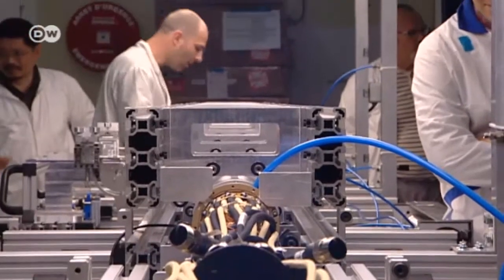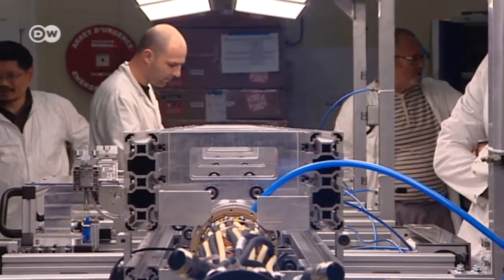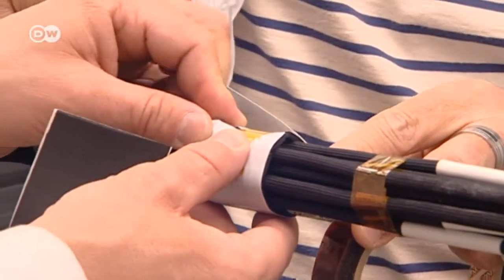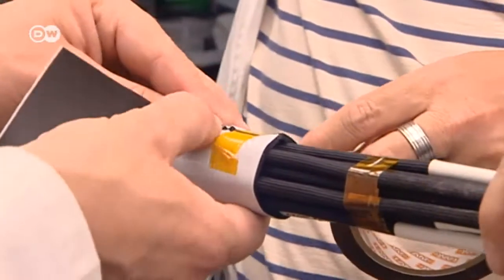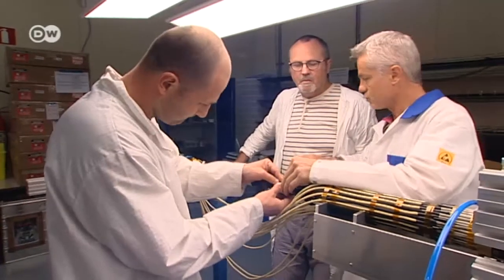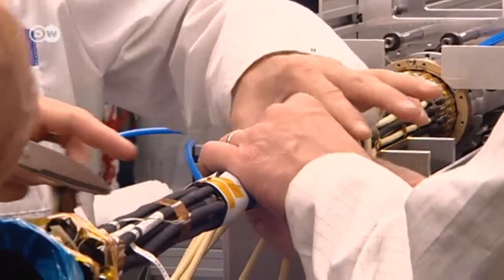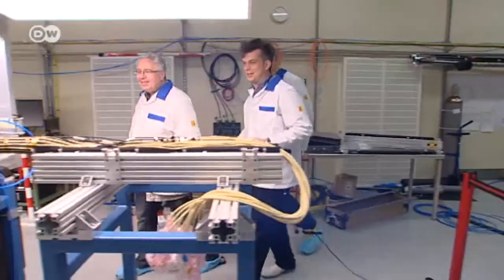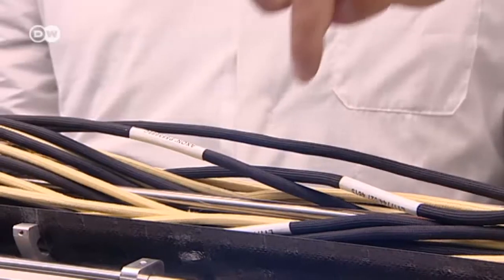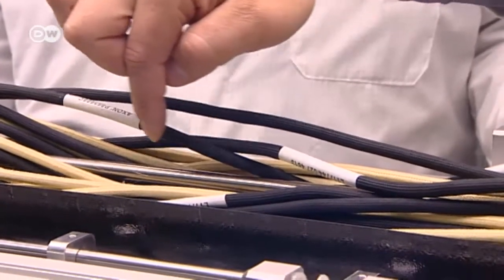In this lab, the physicists are developing another detector layer. It's designed for installation at the center of the ATLAS array, where the accelerated particles slam into each other. The sensors in it track the first few centimeters in the trajectory of the particles created by the event. It surveys around 12 million distinct points distributed over just a few cubic centimeters. Around a tenth of all the data collected by ATLAS comes from measurements here.